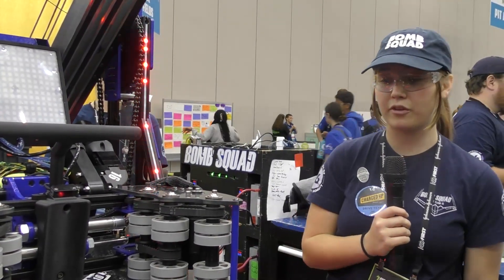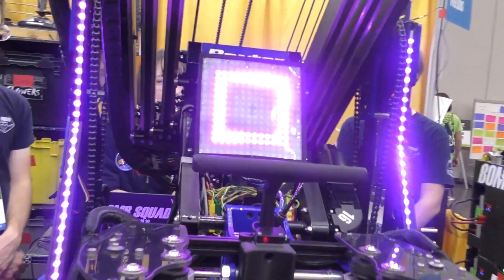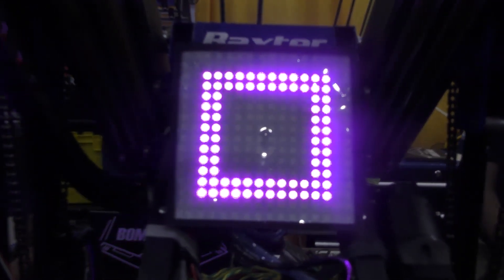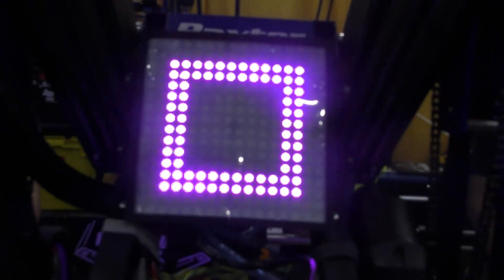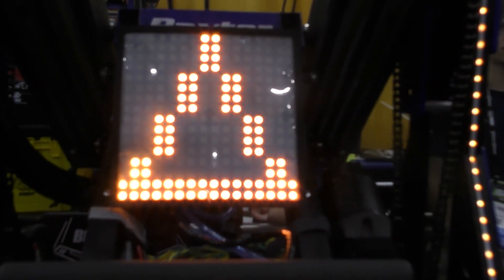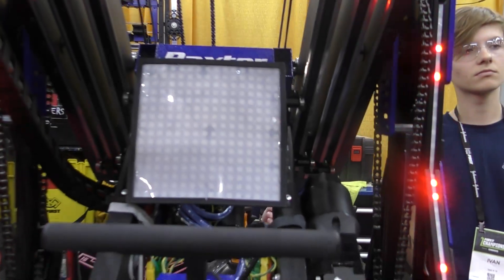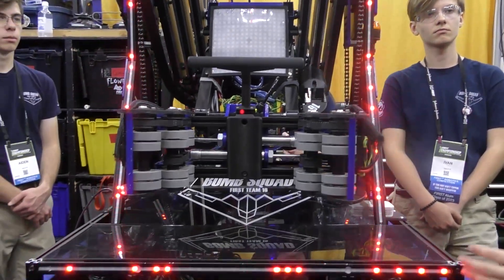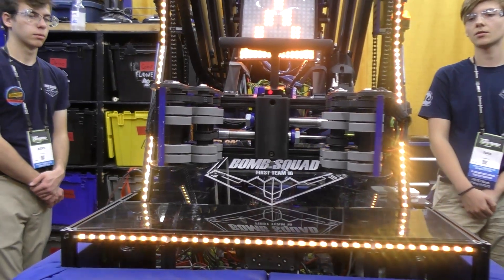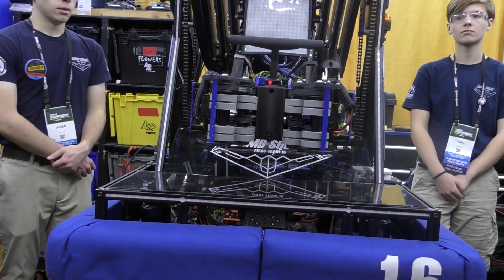The LEDs give us a lot of feedback throughout the match, one of which being our part requests that we use to talk to our human player. We can request a cube and it will show that image — so if we're already close to the substation and have to change last second, they can see it without having to see the bottom of our robot. We also have our cone request. These images allow us to communicate with other human players as well as our own, so we can be versatile if there are people in the way. Our game piece sensor lets us know whenever there is a part in the intake — it will flash twice, letting the drive team know we have the part and are able to go score.